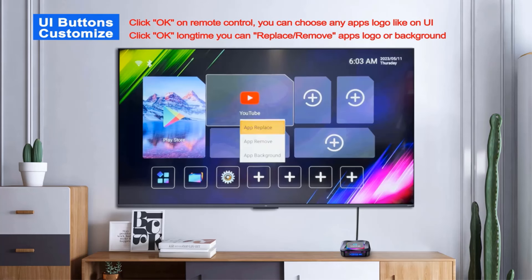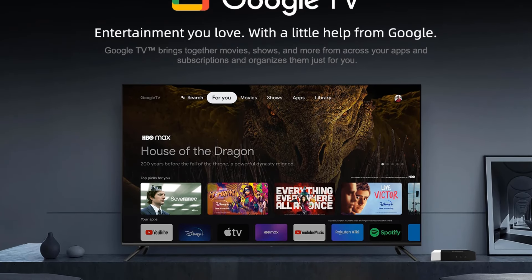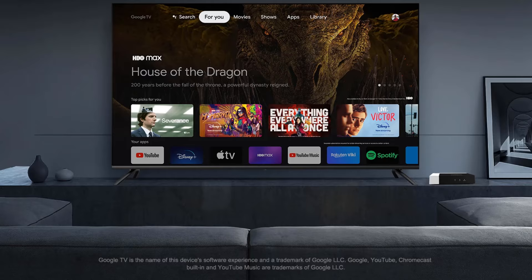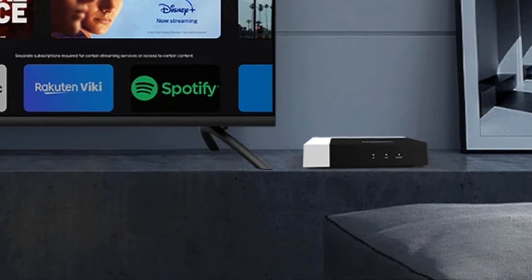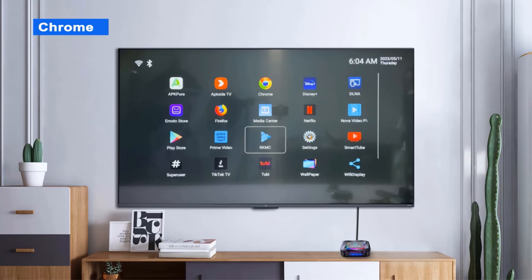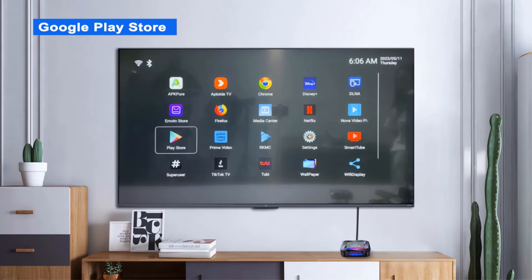It is equipped with 2GB DDR4 RAM and 16GB of internal storage, expandable via TF card up to 128GB. Connectivity options include dual-band Wi-Fi 802.11 at 2.4GHz/5GHz, Bluetooth 5.0, and 100M Ethernet. The device supports HDR10+, HDR10, and HLG HDR standards, and includes features like voice assistant integration and OTA updates. With certifications like CE and RoHS, the Kilometer 7 Plus offers a user-friendly experience with its remote control and wide language support across 24 languages, making it suitable for diverse global audiences.